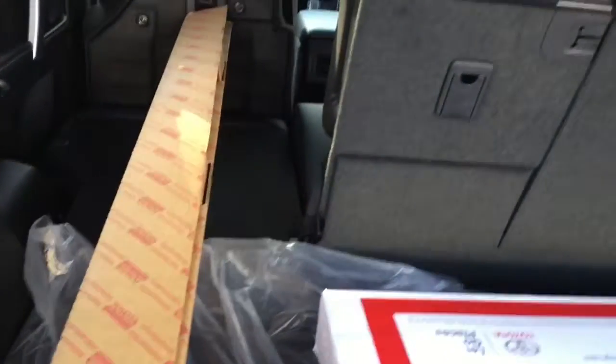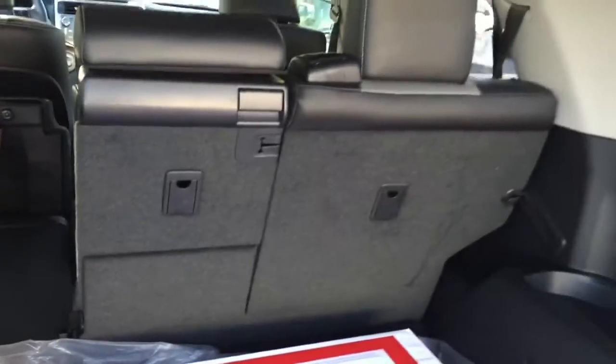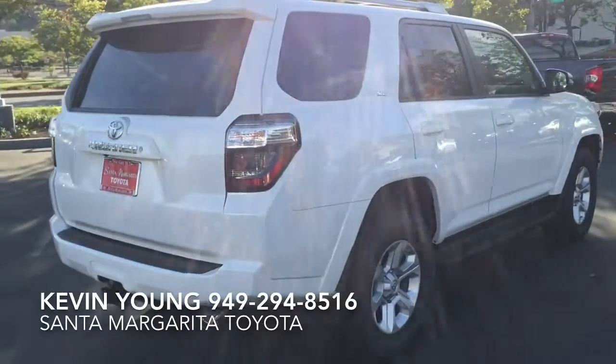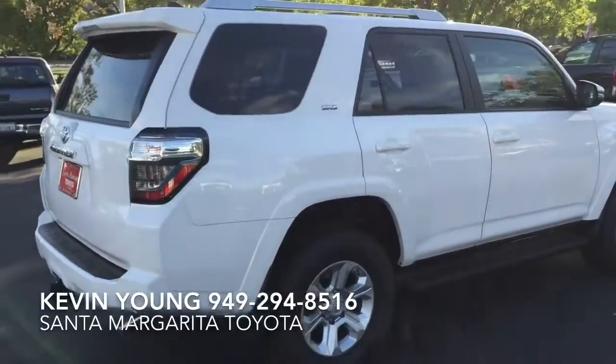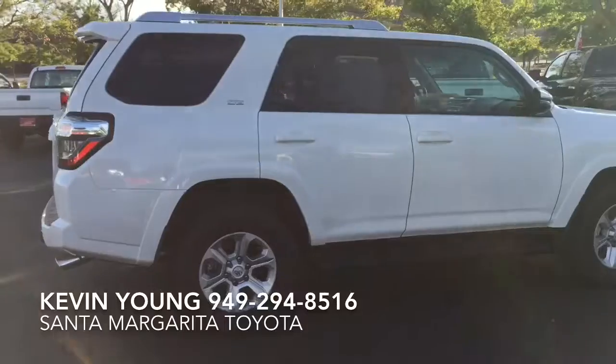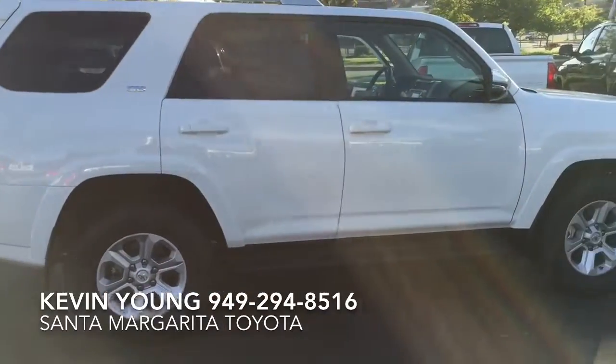The seats will fold flat. This is the 60/40 option, so that's one side folded and you still have two spots for passengers. Once again, it's Kevin from Santa Margareta Toyota — let me know when a good time is for you guys to come take a look at the car. We can take it for a spin and go over any questions you might have.